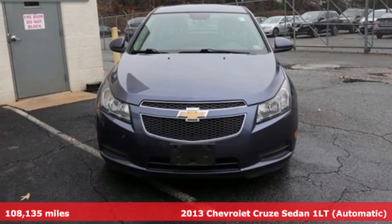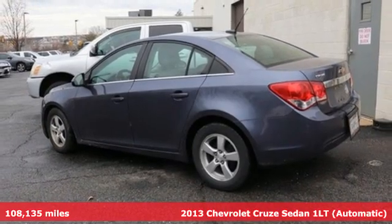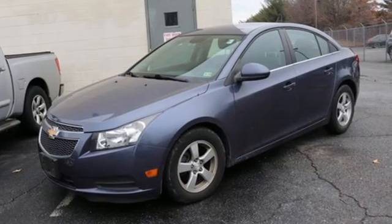Here's a 2013 Chevrolet Cruze. Functionality, style, and efficiency — it's all built into this Cruze, and it comes with all the amenities you need.